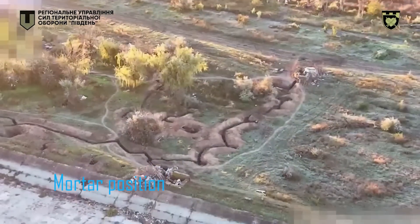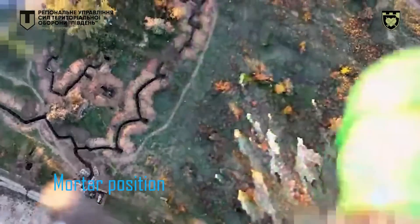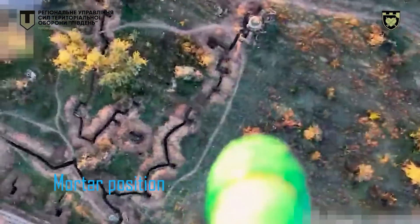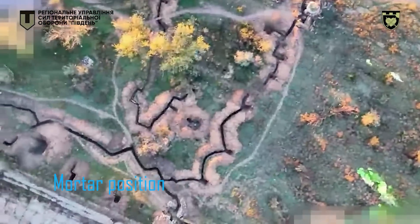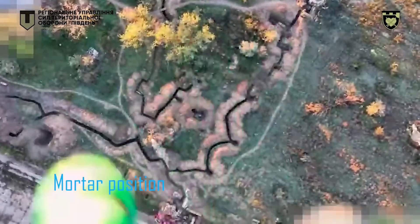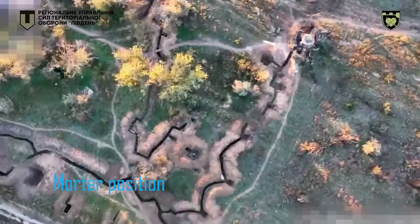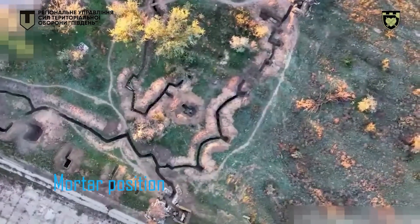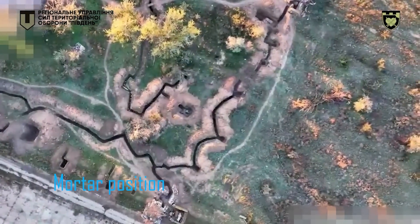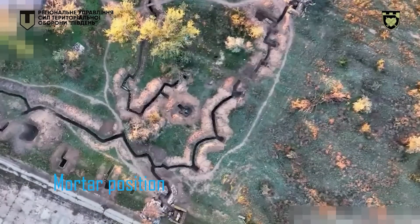Not only do I find the choice of target interesting, but the fact that this is clearly a substantial defensive work of Russians, with a network of trenches which you can clearly see in the video. Yet this drone could happily hover overhead until it found its target, without being spotted and targeted. Even if the soldiers here didn't have manpads, you'd have thought they would have fired at the drone with small arms, but they didn't even spot it.